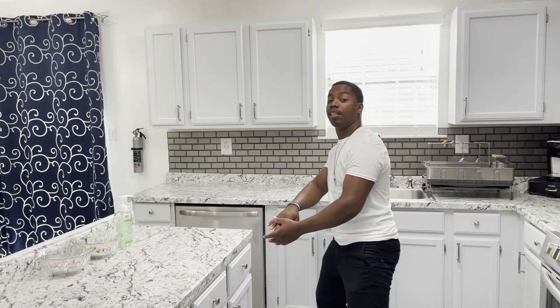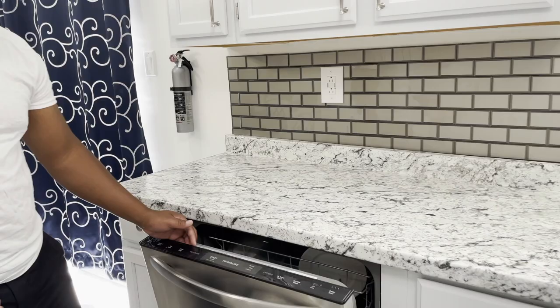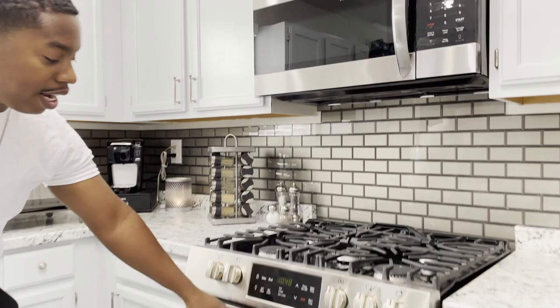Over here with the countertops, before we had kind of like a peninsula — it came out here, it didn't close you in, and you couldn't do much with it. We cut that out and put an island in the middle, added more cabinets on that side, moved the dishwasher over here next to the sink, and put in all new appliances. All Frigidaire appliances — brand new. You've got the dishwasher, the microwave, and your range right here — brand new, never been used. Five burner, top of the line.